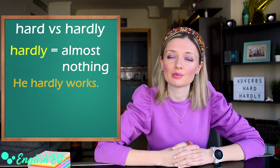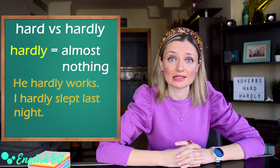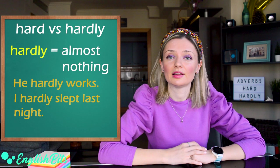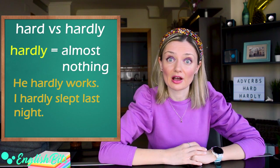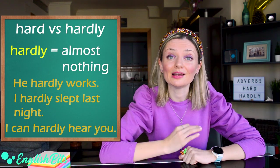And two more examples. I hardly slept last night — it means I slept very little last night. And another example with a modal verb: I can hardly hear you.